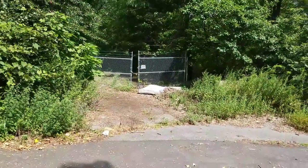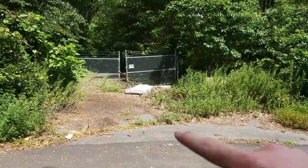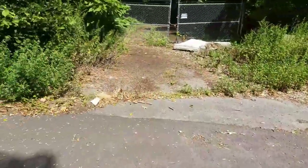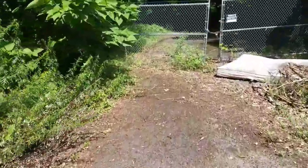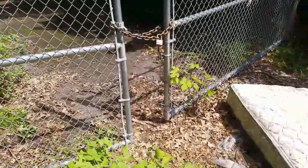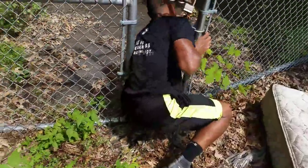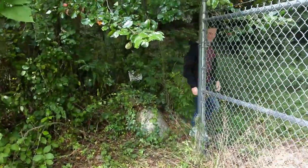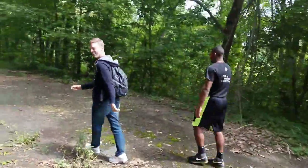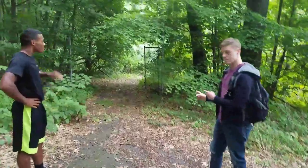This gate's pretty wide open though, it loops around, looks like it goes backwards. You want to try it? Alright, let's find a way in. It looks like we can just squeeze through. I don't get why they would just have a chain — I guess so you can't get a car in here.